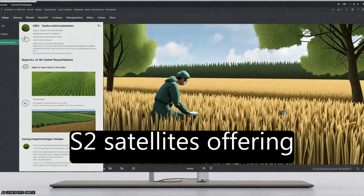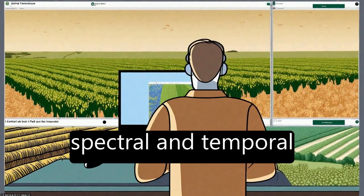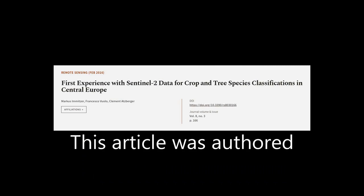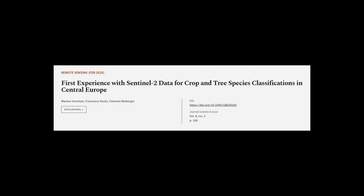However, with the twin S2 satellites offering global coverage every five days, unprecedented spectral and temporal information can be concurrently exploited with high spatial resolution in the future. This article was authored by Marcus Emitzer, Francesco Vuallo, and Clement Atzberger.